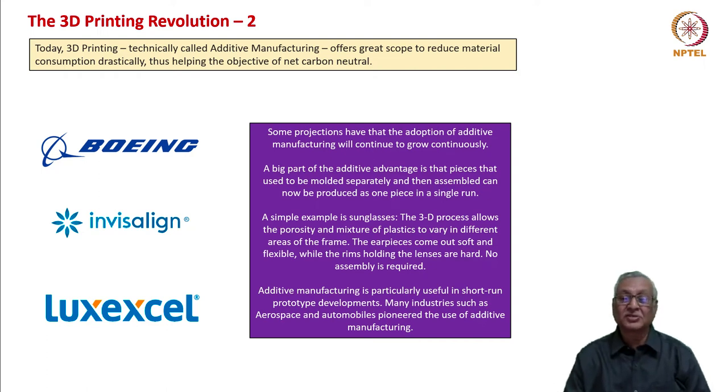A simple example is sunglasses. The 3D process allows the porosity and mixture of plastics to vary in different areas of the frame — the arm pieces come out soft and flexible while the rims holding the lenses are hard. No assembly is required. Additive manufacturing is particularly useful in short-run prototype developments, and many industries such as aerospace and automobiles pioneered its use. It is actually called rapid prototyping because prototypes for new vehicles and new devices can be done in quick time using 3D printing methodology.